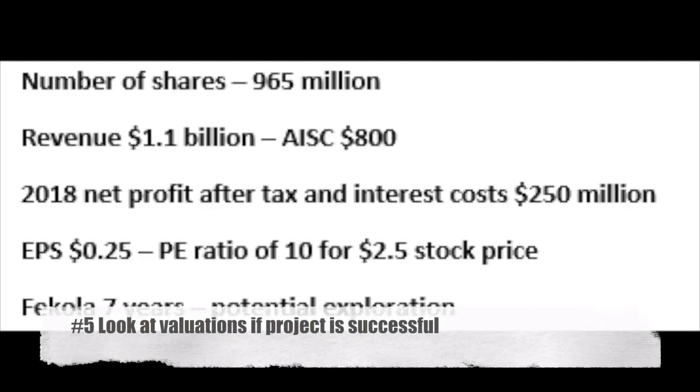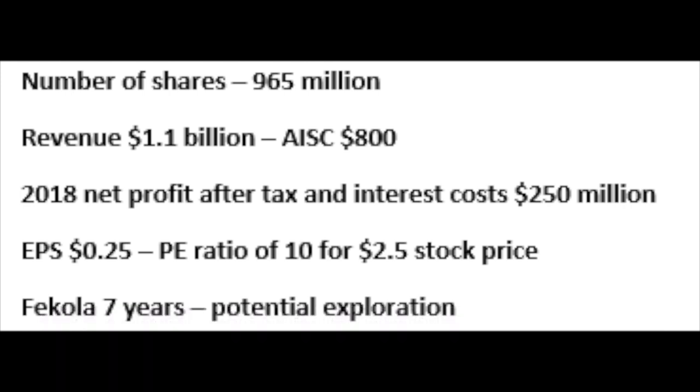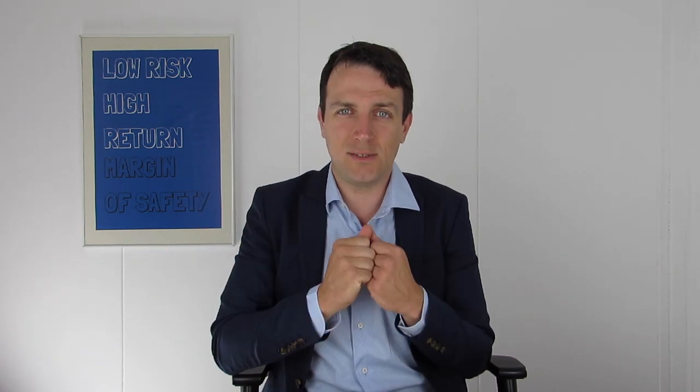The fifth thing to watch, again from B2Gold, is: if the Fekola mine delivers, what are the fundamentals after that? The number of shares of B2Gold is 965 million. If they deliver on their guidance, revenue at these gold prices will be $1.1 billion. If they lower all-in sustaining mining costs to $800, their margin will be around $450 per ounce. After taxes and interest, net profit would be $250 million — divided by 965 million shares, you get to a price-earnings ratio of around 10. However, the Fekola mine has only seven years of production as it stands. So always look at the fundamentals and valuations after everything goes well — sometimes investors get excited and push up the stock price, but the calculation shows it's already overvalued.